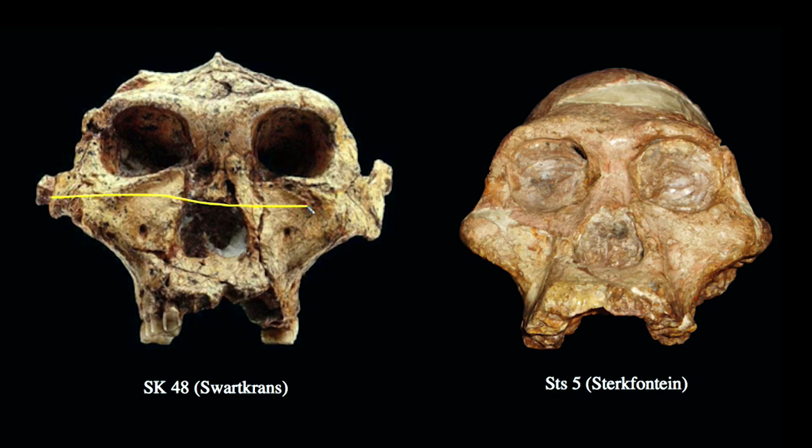If we look at SK48 compared to STS-5, we see that the breadth across the midface has expanded even more. We have these huge flaring zygomatics — like STS-5, they're rooted very deep on the maxilla, just above the actual dentition, but they've gotten much larger. We can see this hollowing out of the face associated with this expansion of the zygomatic laterally. SK48, it turns out, is representative of a different species in South Africa — not Australopithecus africanus, but Australopithecus robustus.